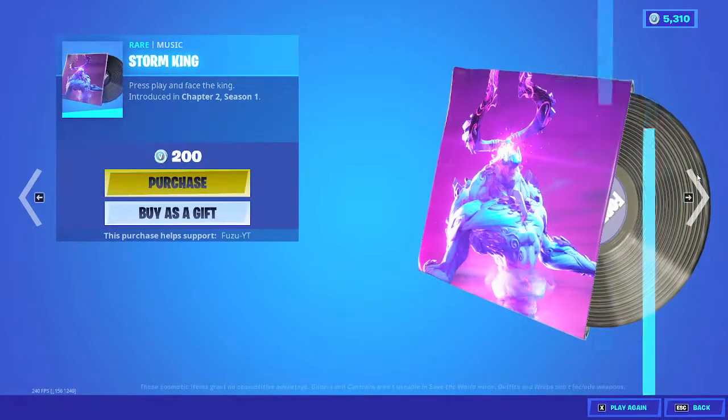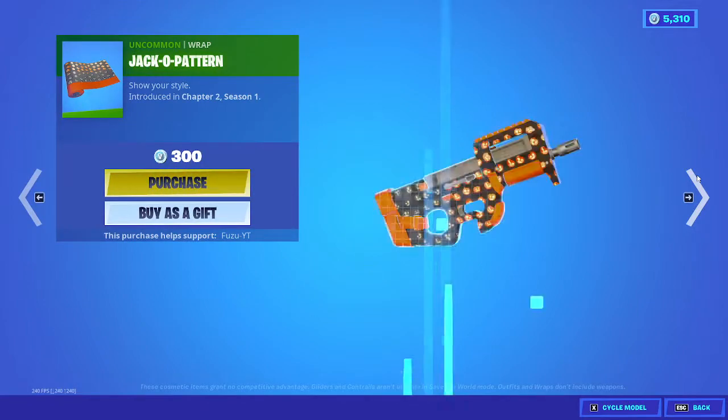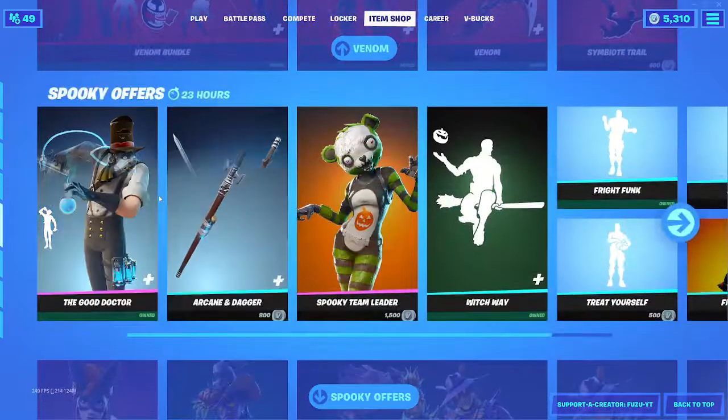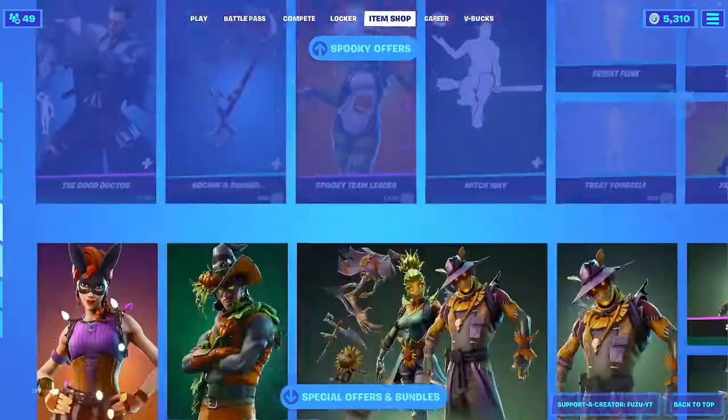Storm King Fist — this comes back every year for Halloween for some reason. Storm King Music, Jacko Pattern Wrap. Pump It Up is back — great emote. Alright, Venom is still here. All the Halloween stuff just moved into its own tab.